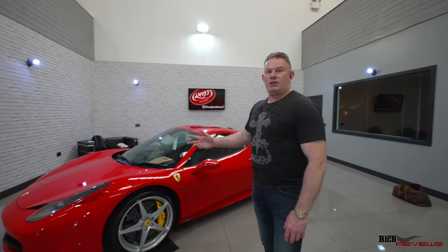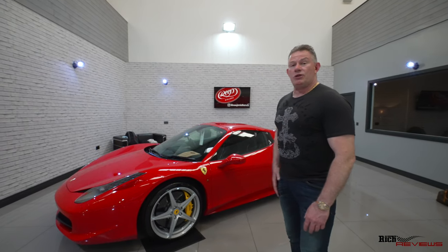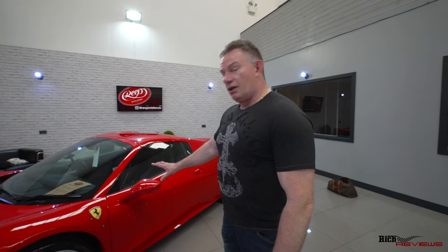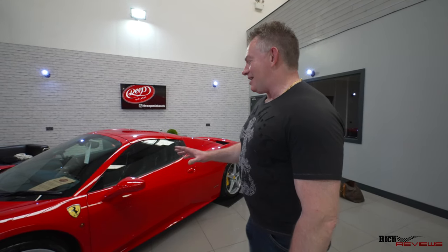We can pretty much draw a line underneath it — just maintenance and services going forward. It still has two years left of its service pack and a two-year powertrain warranty covering this year and next, so we're pretty much done with the main costs on the car. Apart from fuel — this drinks fuel compared to the 993. If you've enjoyed watching the video, please give it a thumbs up and a like. Plenty more videos to come, so make sure you're subscribed so you'll get notified of all future incoming videos.